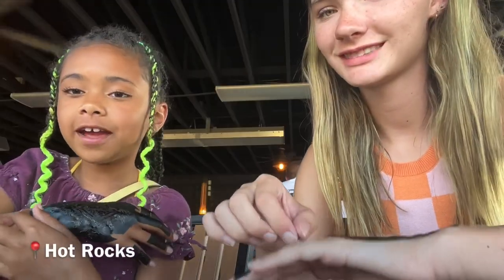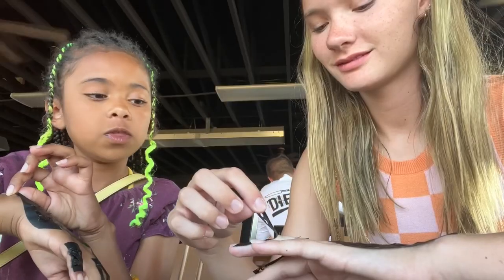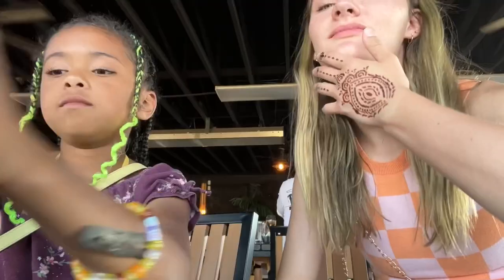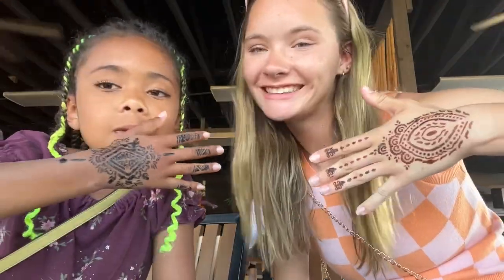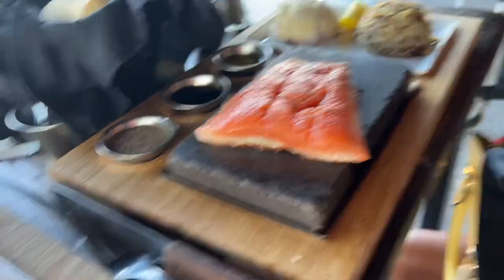So we're gonna peel our henna thing that we got. Oh my god, I hope this isn't going to hurt. Did it hurt? No. I'm free! I feel like one of those wrappers. I got some ice cream. Are you excited? It's delicious. Yeah, I got some.